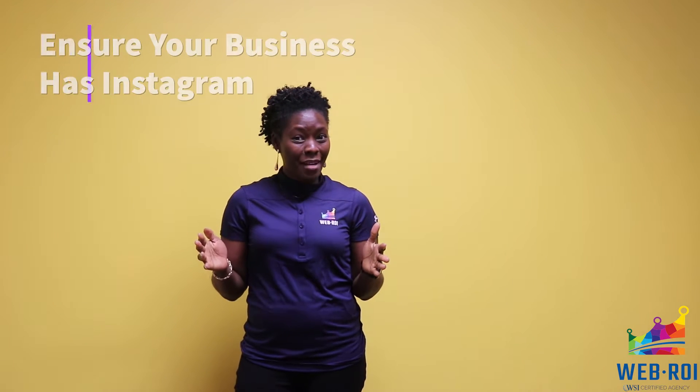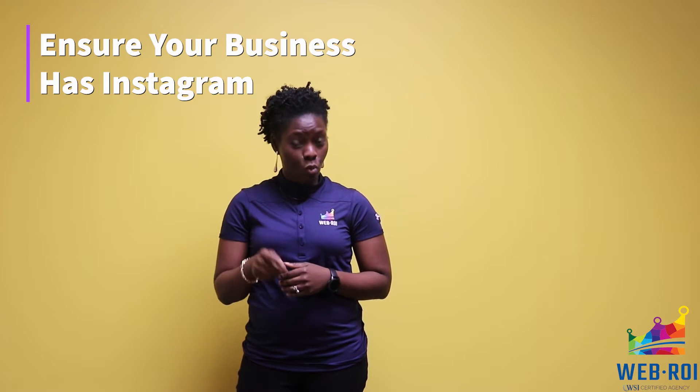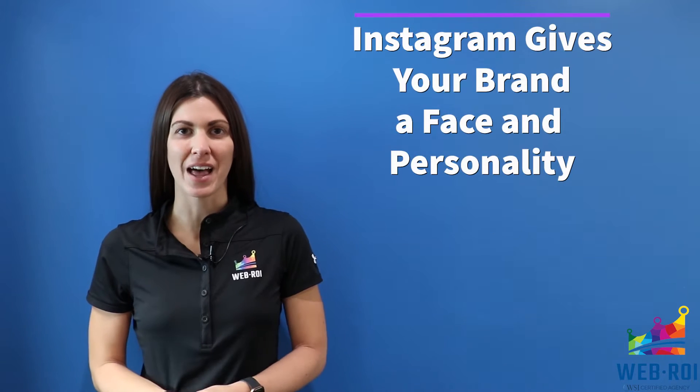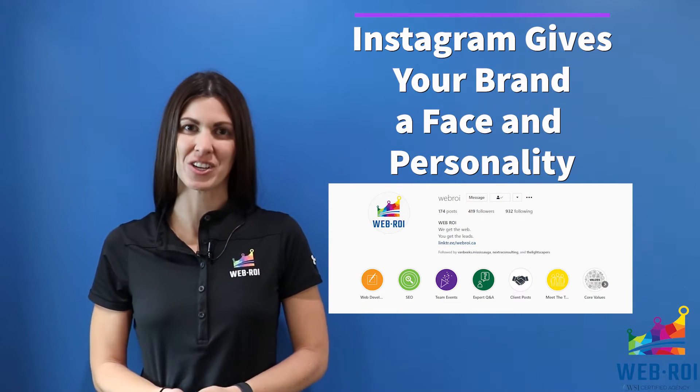Does your business have Instagram? There are so many things Instagram can help you do which makes the app worth downloading. Instagram puts a face and personality to your brand, which allows your followers to feel more connected to you, especially in the digital space.